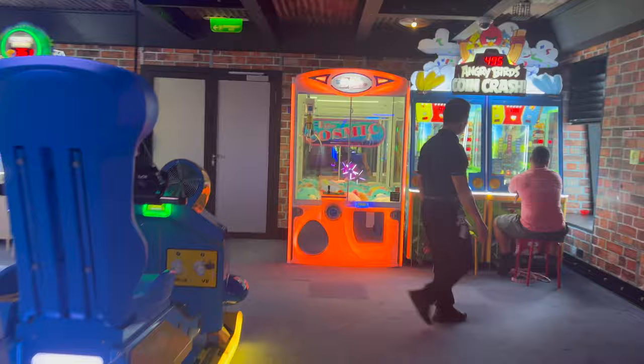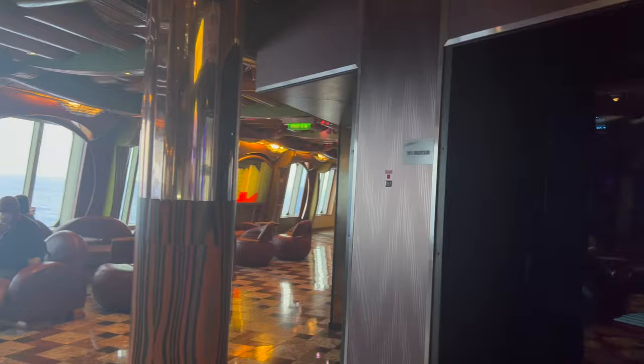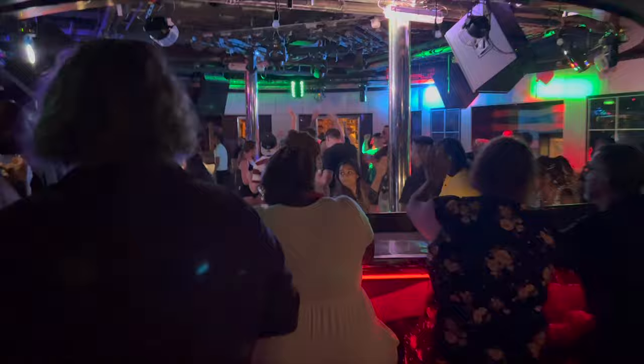Walking out of here, right next to the arcade is the nightclub. The 70s nightclub is one awesome place to spend your evenings — it was absolutely crazy when we were on board every night. A lot of people dancing, a lot of shots being taken. Great time.